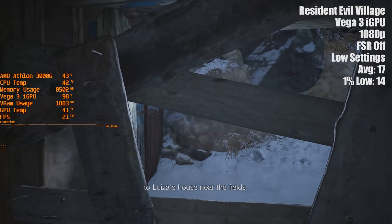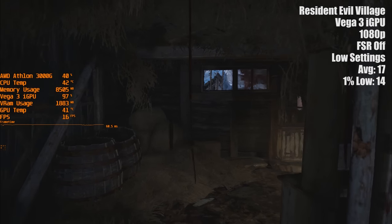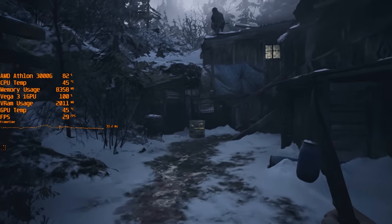1080p is too much for this chip, as you can see, but with the newly added FSR mode we can use the performance preset to make things a bit smoother. Now I'm not suggesting for a minute that you play at 1080p with an APU like this.